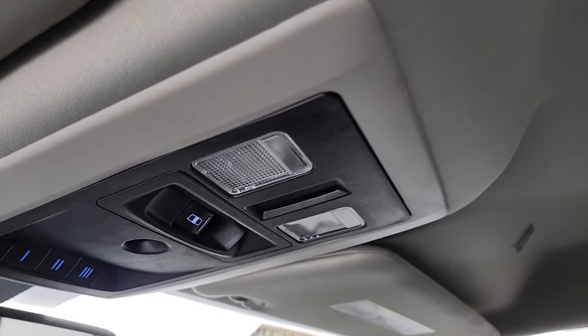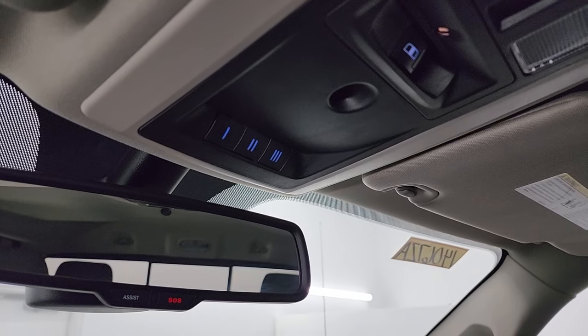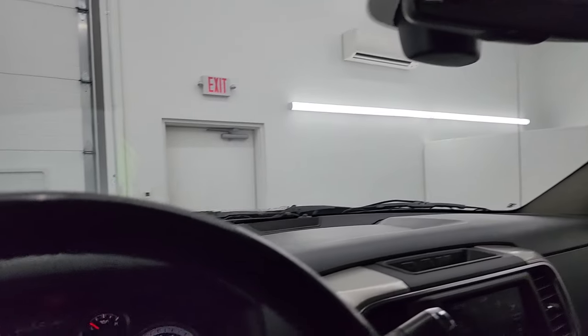The passenger side floor mat and seat are in excellent condition with no rips or tears. I don't think this truck has ever been smoked in — it smells very clean inside. The headliner is in fantastic condition. You also get map lights, power side and rear window controls, HomeLink buttons for garage door and security systems, and assist and SOS buttons in the mirror.